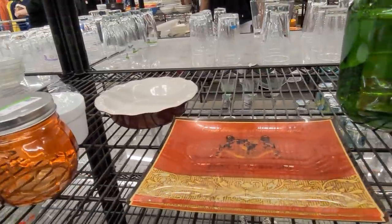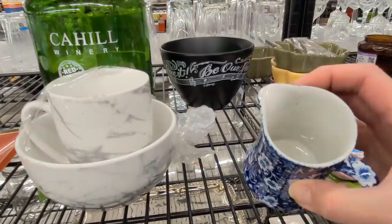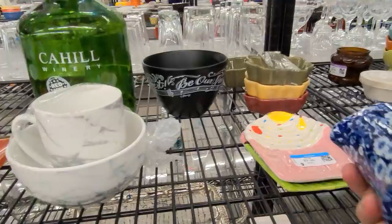Have you ever been out thrifting and you come across something that's so familiar and you realize your family had it while you were growing up? That's what just happened to me with this calico blue little creamer here. I'm almost positive that my grandparents had it while I was growing up.